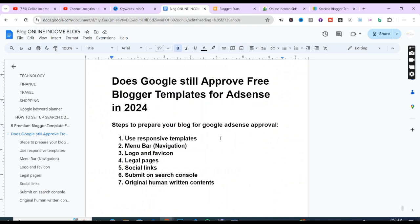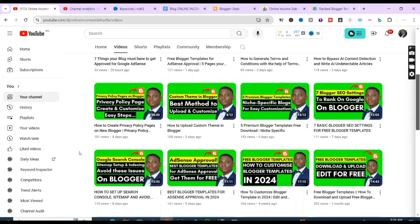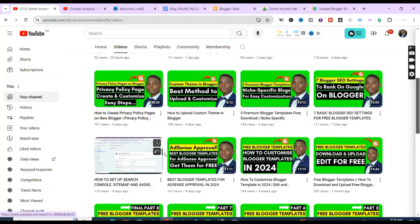The next step is to submit your site on Google Search Console. I explained this in the previous video — the essence is to get your site into Google's database. If you want Google to suggest your blog or your content to users online, you need to submit your site on Google Search Console for indexing and crawling. You can watch the specific videos I have on this topic to get all the information you need.